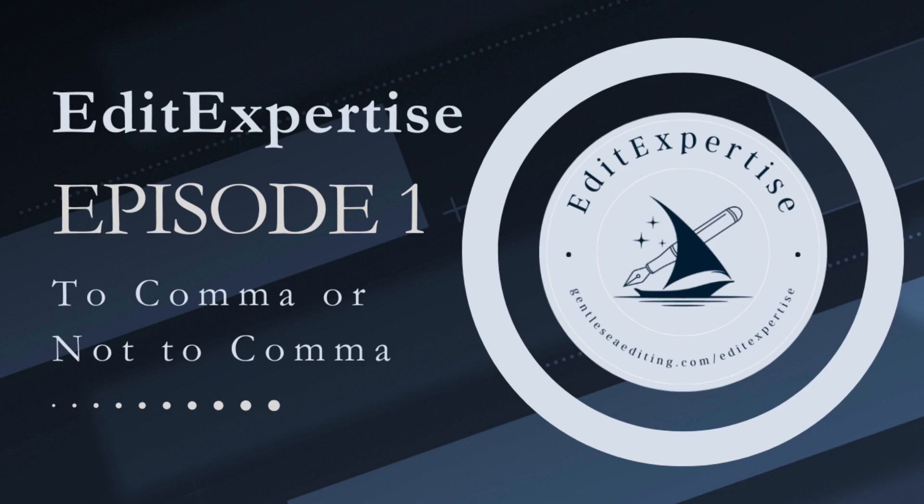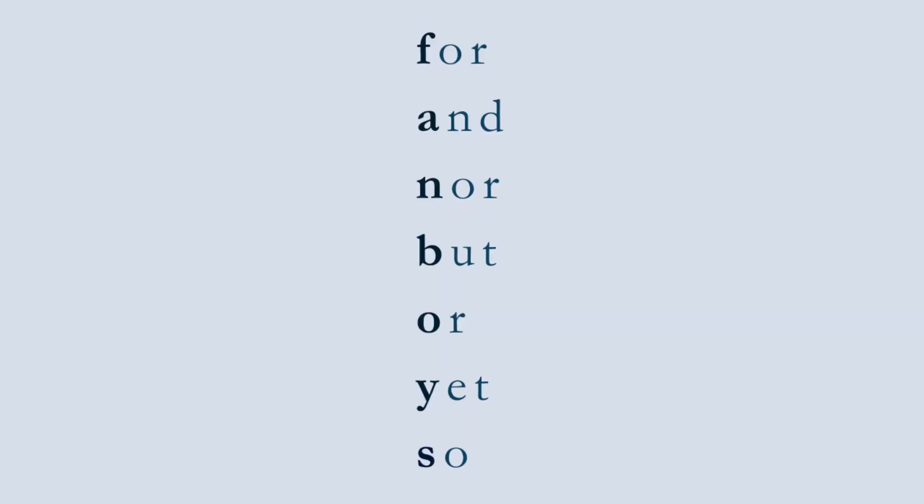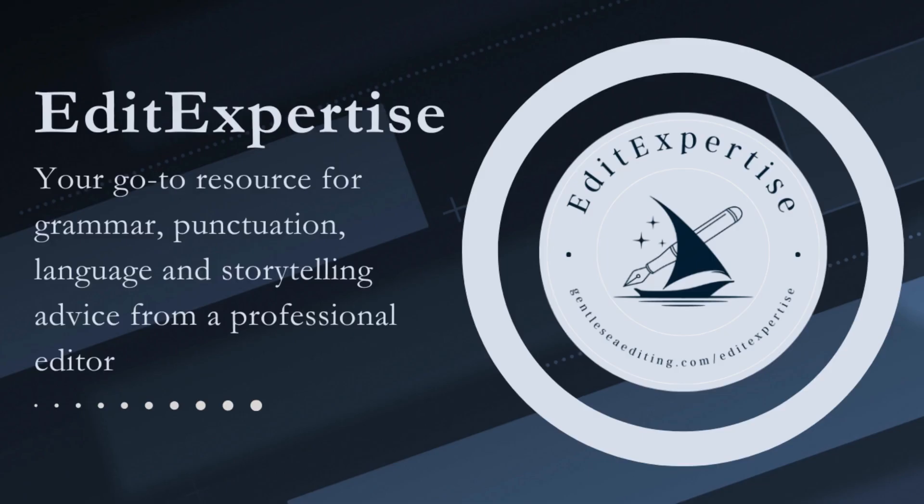The list of coordinating conjunctions is represented by the mnemonic FANBOYS: For, And, Nor, But, Or, Yet, and So. According to the general rule, if you want to join two independent clauses — like 'Taylor wrote the impactful lyrics' and 'Jack produced the beautiful song' — with a coordinating conjunction, you should add a comma before that conjunction.